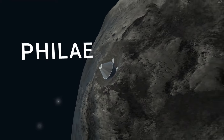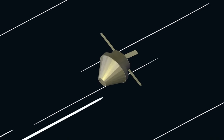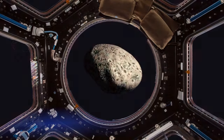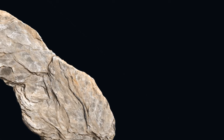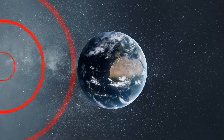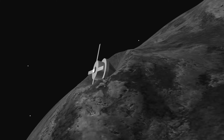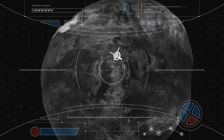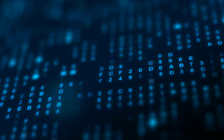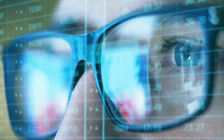Did you hear about the Philae spacecraft and its wild ride on a comet called 67P back in 2014? It was supposed to have a smooth landing, but things went haywire when parts of the device failed to fire and Philae bounced off the surface like a rubber ball. Philae managed to send signals back to Earth confirming it was still working, but no one knew where it ended up. It was a mystery for almost two years until new images from a nearby probe revealed Philae's awkward position — lying on its side, with its spider-like legs in the air, wedged in a shadowed crack on 67P.